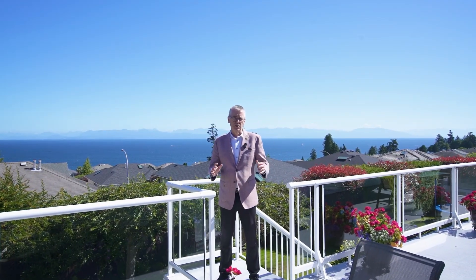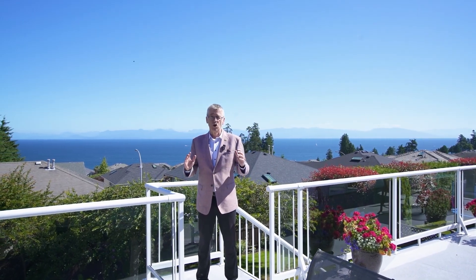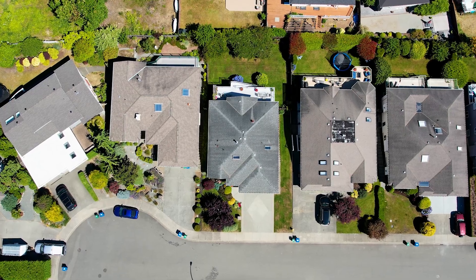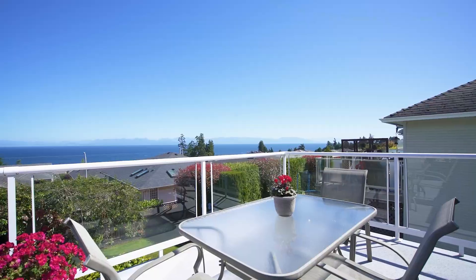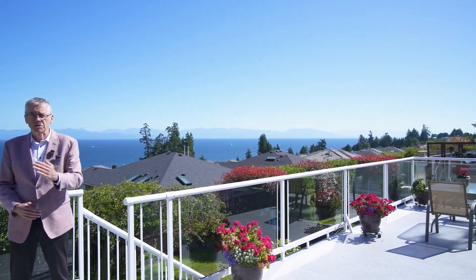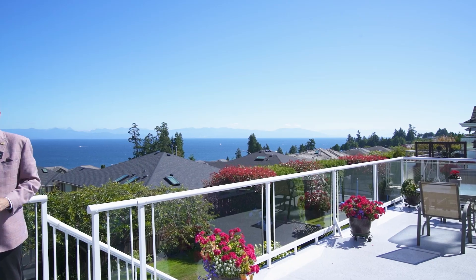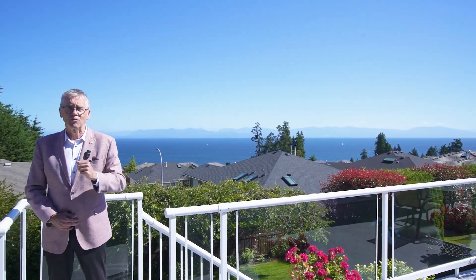Hi, this is Ian Thompson at RE-MAX here on Vancouver Island. Today I am super excited to be at this beautiful Ocean View Rancher in North Nanaimo. Normally we start at the front of the house, but today with a view like this, it really tells the story about this fantastic home on a quiet cul-de-sac just steps to oceanfront access. It really is an incredible opportunity. Let's have a look inside.